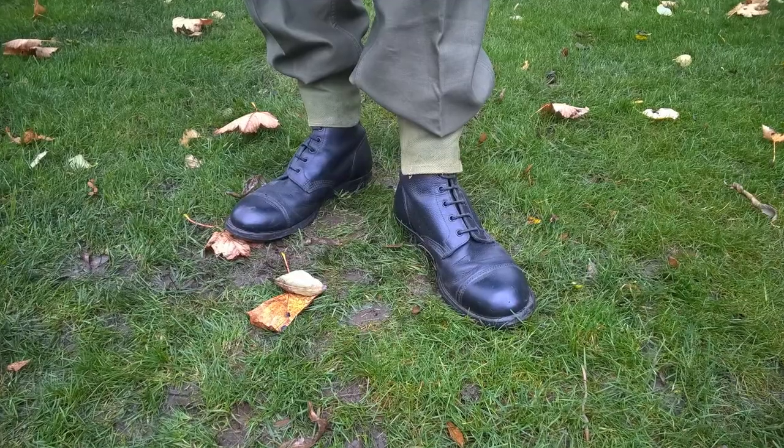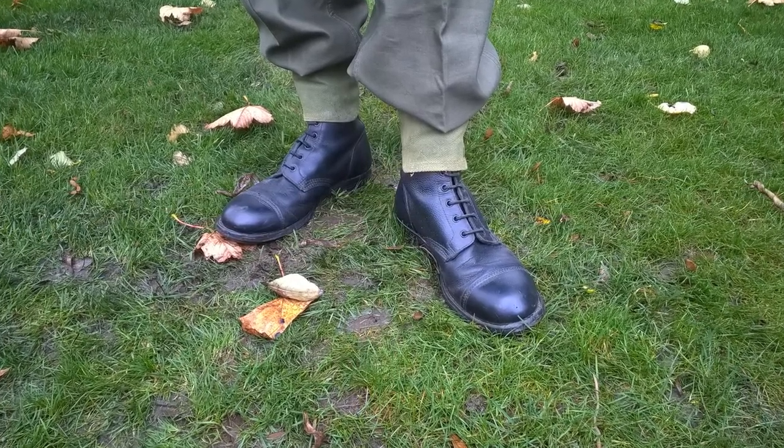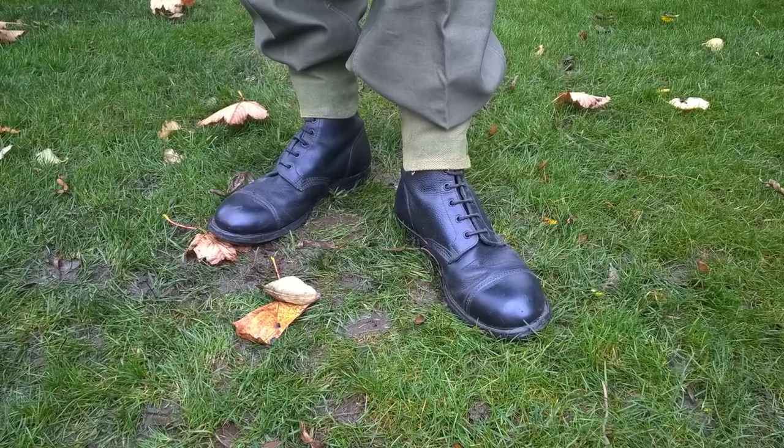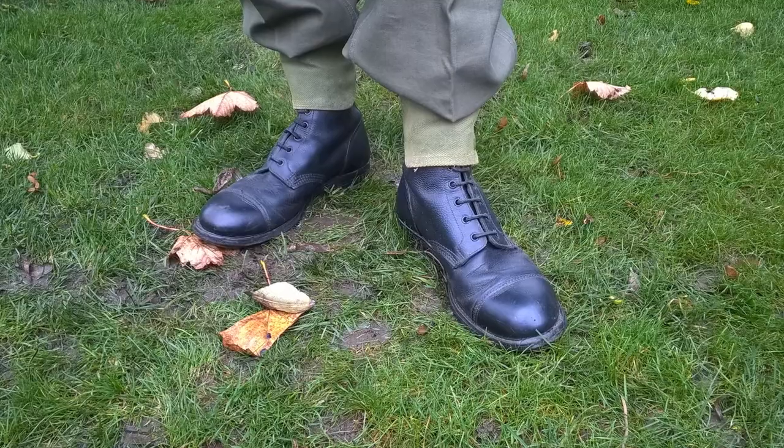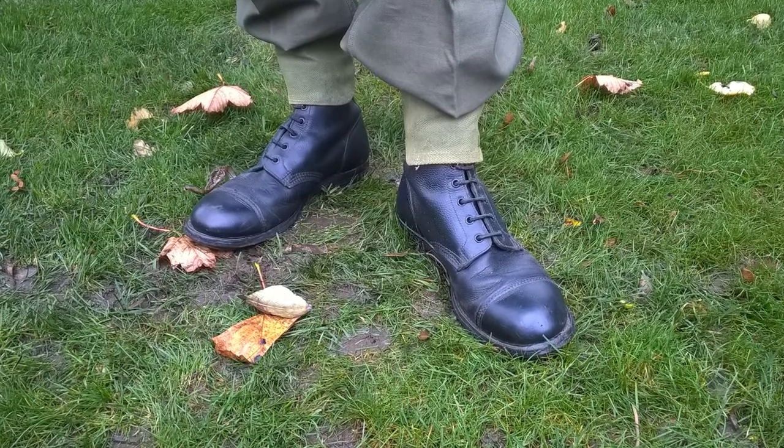Moving down to the footwear, we can see that standard British ammo boots — GS boots — are worn, the standard hobnail boot of the British Army worn around this time, and these are worn with the web anklets associated with the 1937 pattern web equipment.